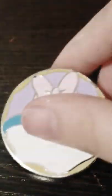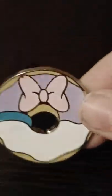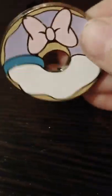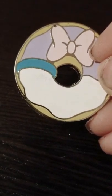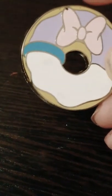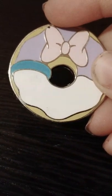Now we have Daisy Duck with her little choker — it is a donut. It has Daisy's little top and then her clothes and then her hair bow. So it's the Daisy Duck donut.